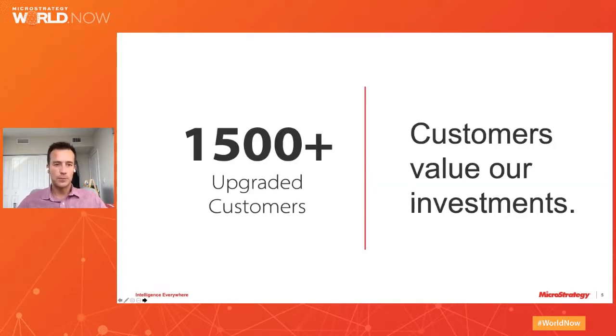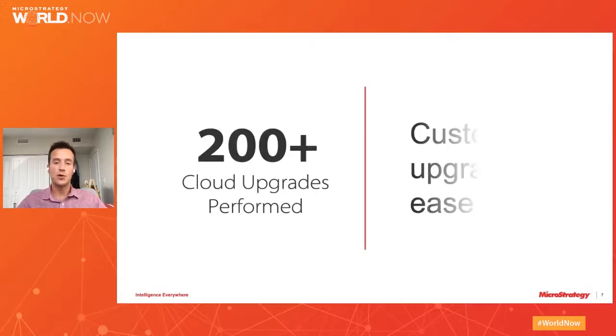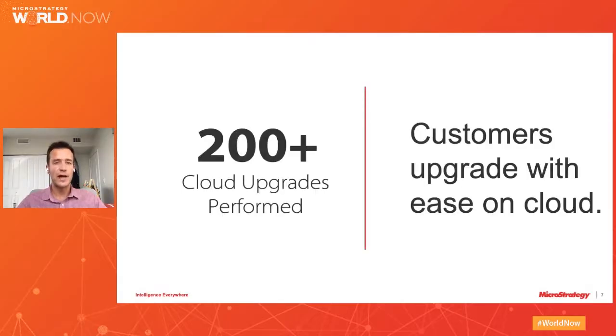So why would you rely on our upgrade process? Well, 1,500 customers have already gone through it over the last two years. Some of them did it by themselves. More than 700 of those were completed by our professional services team or by our cloud team since we introduced our enterprise support program. And on top of those, we have completed over 200 cloud upgrades since we introduced our free automated upgrades.